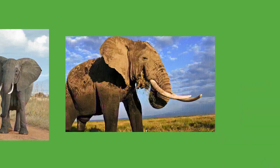Elephants average three to four hours of sleep per day. Both males and family groups typically move no more than 20 kilometers a day, but distances as far as 180 kilometers have been recorded in the Etosha region of Namibia. Elephants go on seasonal migrations in response to changes in environmental conditions — in northern Botswana they travel 325 kilometers to the Chobe River after local water holes dry up.